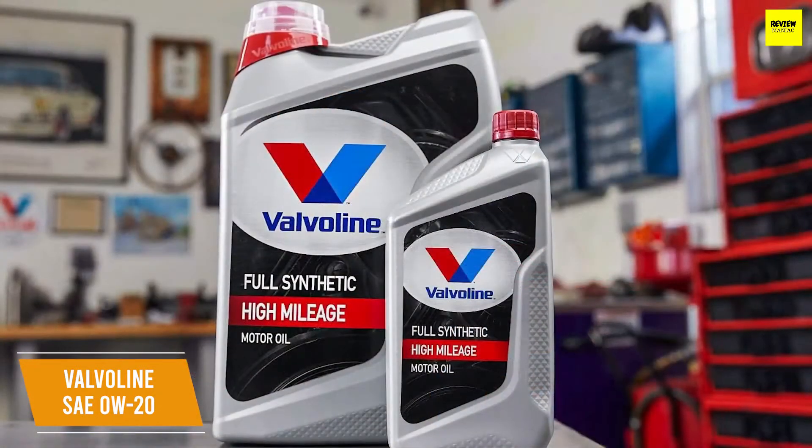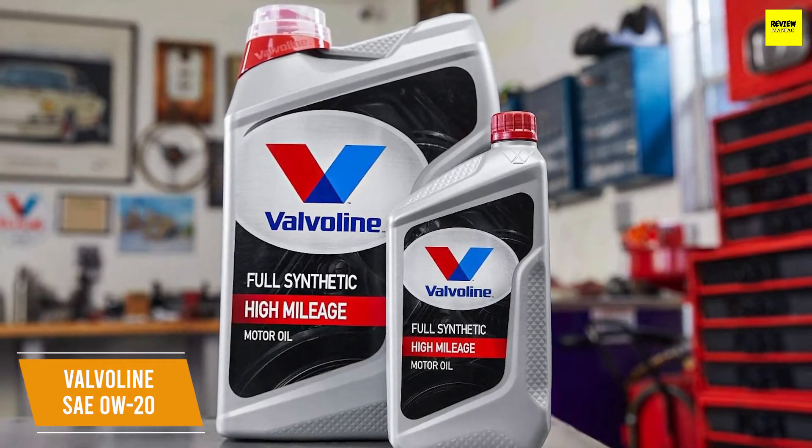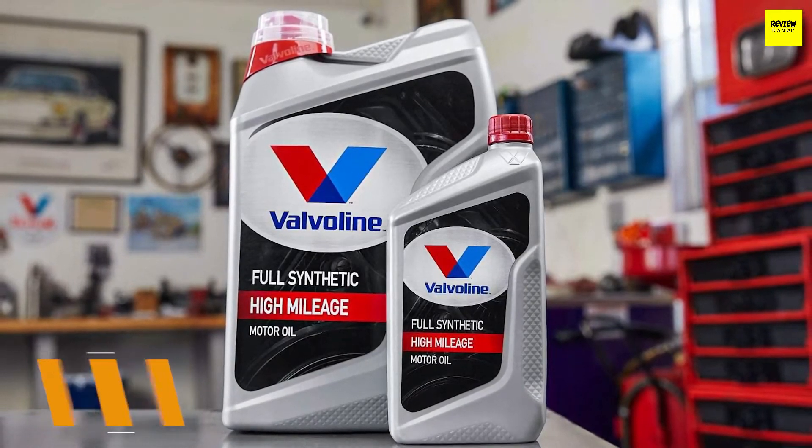The Valvoline Full Synthetic Motor Oil SAE 0W-20 is the best 0W-20 synthetic oil with excellent engine protection that is compatible with almost every vehicle in North America, making this a great choice if you own multiple types of vehicles.